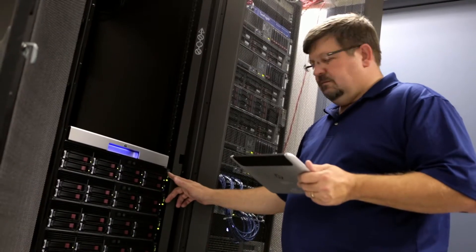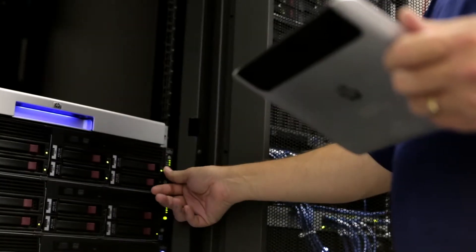When I'm looking at servers, I'm looking for long-term reliability. The reason we've stuck with HP is the quality, the support, of making sure that when a customer buys something, it's going to work.